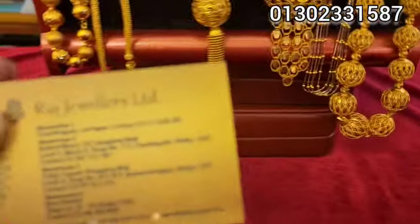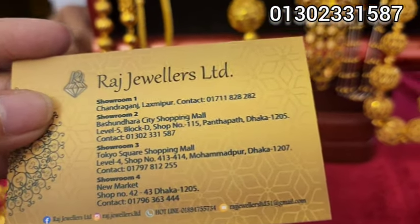It's Rats Jolus Limited, and at the end of the show we'll be able to get it at Level 5, Block D, Shop Number.